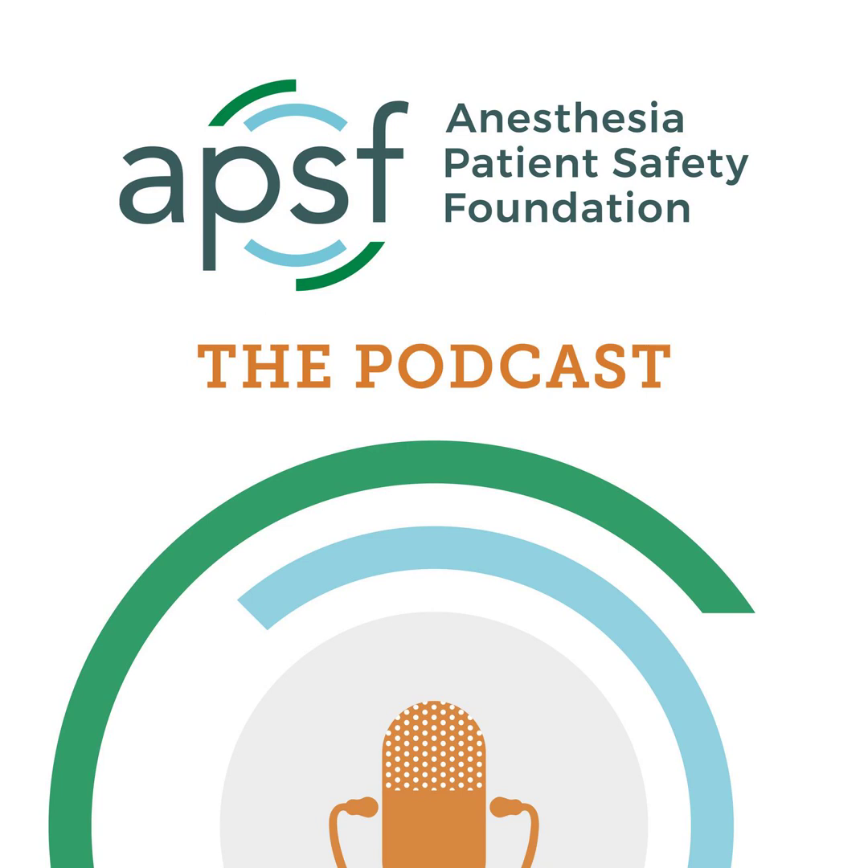You've heard me recognize our corporate supporters on this show, but there's another supporter who is absolutely essential — you! Every individual donation matters so much. Please visit APSF.org and click on the Our Donors heading and consider making a tax-deductible donation to the APSF.